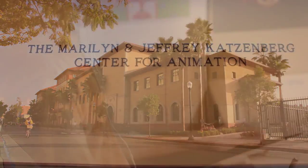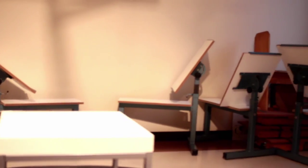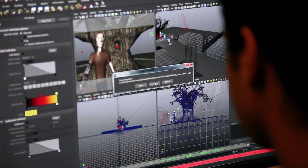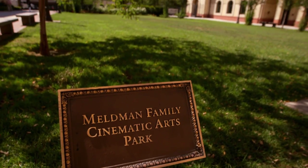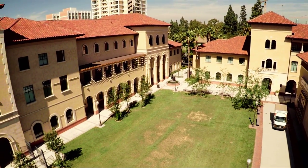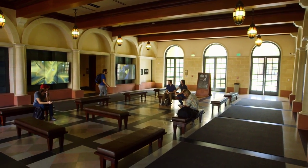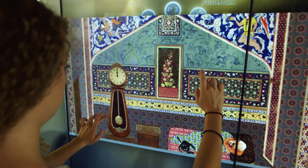This building is also home to the Mary Lynn and Jeffrey Katzenberg Center for Animation, which encompasses classrooms, figure drawing facilities, digital labs, lounge areas, and other resources. Next to the Melbourne Family Cinematic Arts Park is the Interactive Media Building, a fully connected, state-of-the-art learning space that includes the school's most technologically advanced lobbies and collaboration areas.